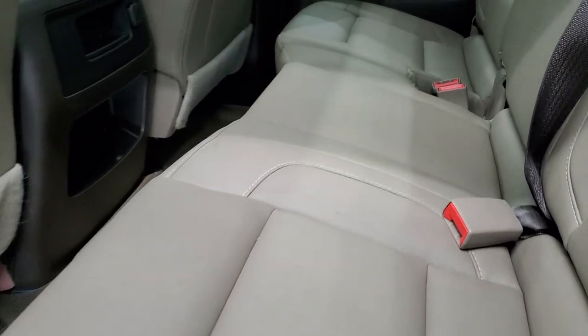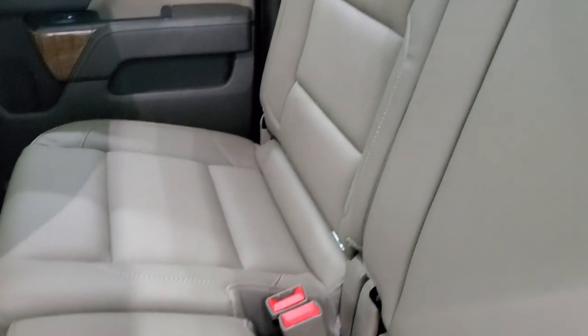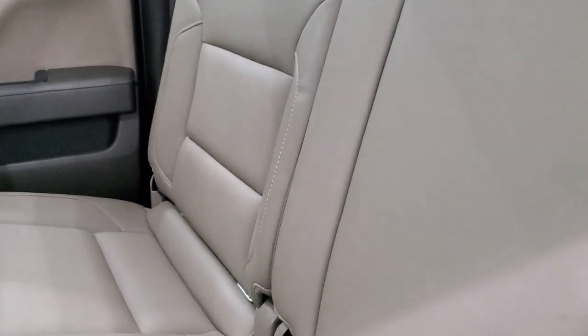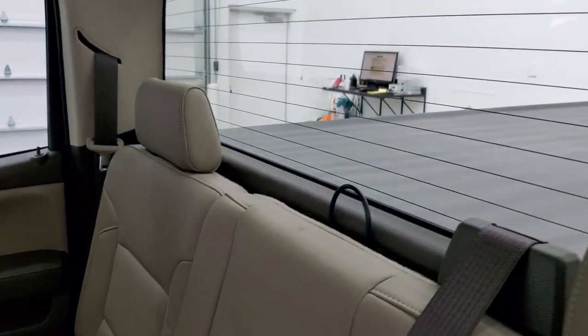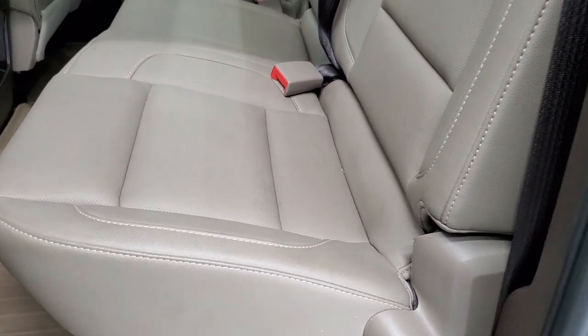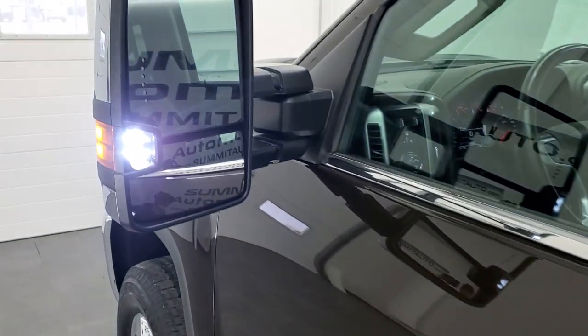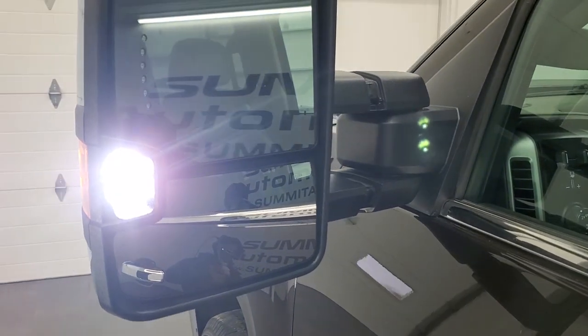Back seats are just as clean as the front seats — no rips or tears. It does have the LATCH child safety system for car seats. Fixed glass rear window with built-in rear defrost. Those seats are in excellent shape and fold up for extra storage. You get a WeatherTech floor mat back here which keeps your carpeting looking new. The bottoms of the doors all look really good, and those LED side lights are ultra bright.